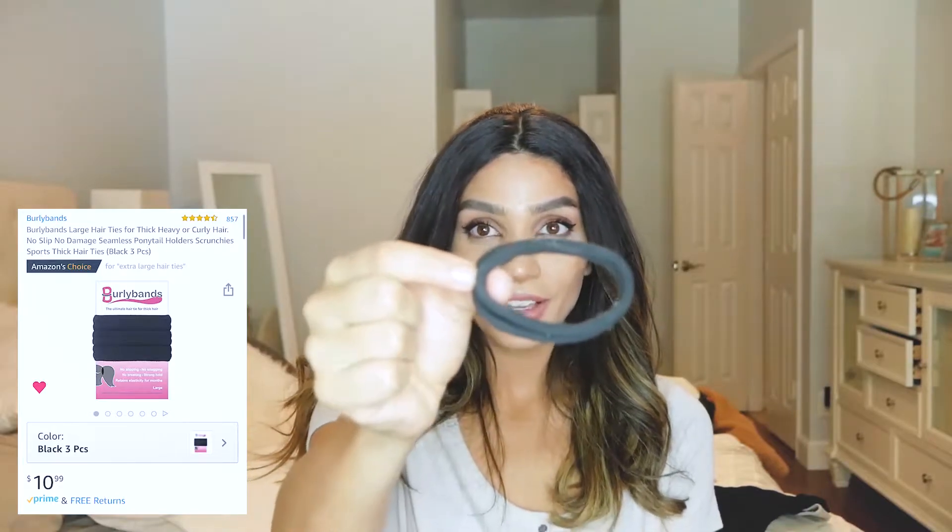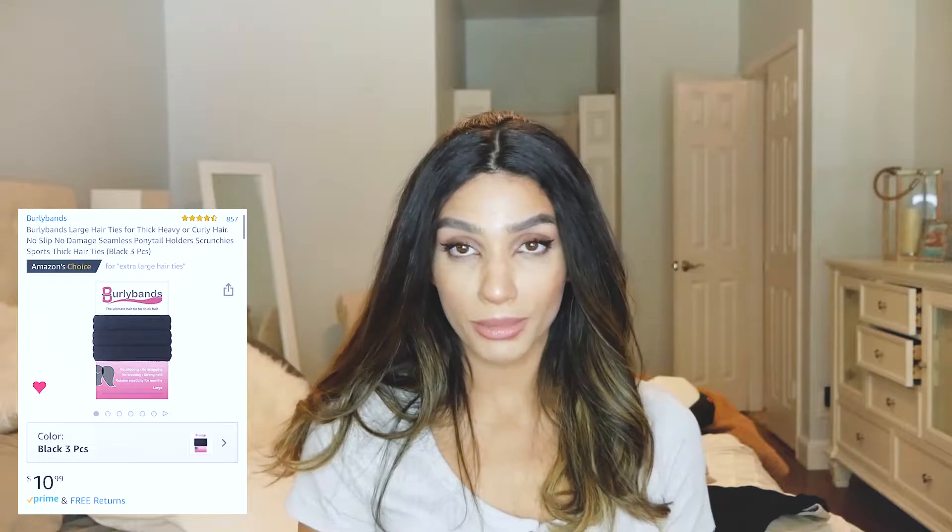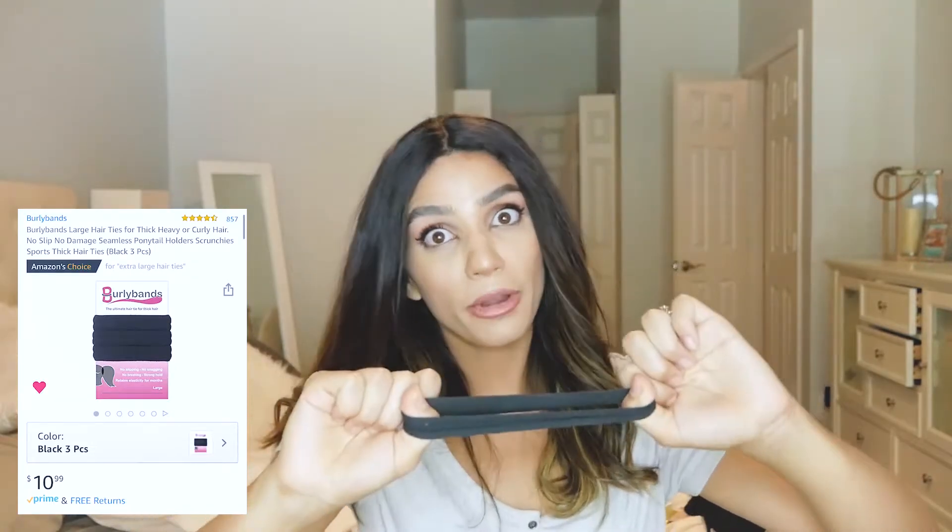The next thing is these hair ties. I have a lot of hair and these are super thick — they are not breaking. They're super stretchy. You can go around three times, though two times feels comfortable enough that your hair won't fall out. Three times is the best. I just have a bunch of these and they're amazing. Honestly, best hair tie ever.